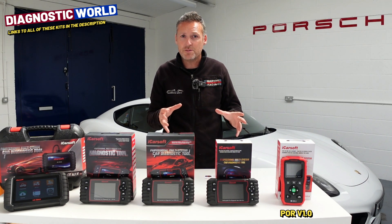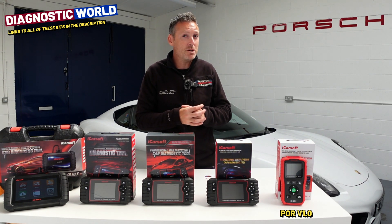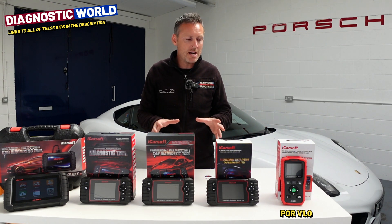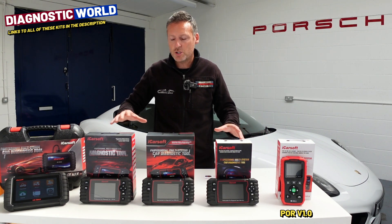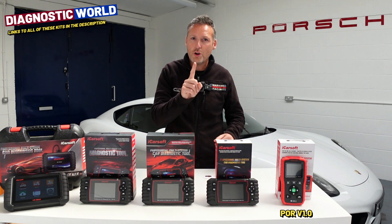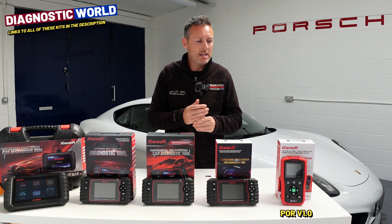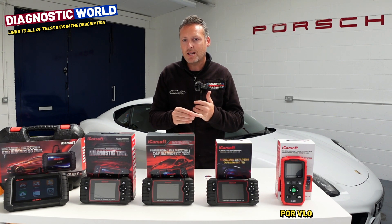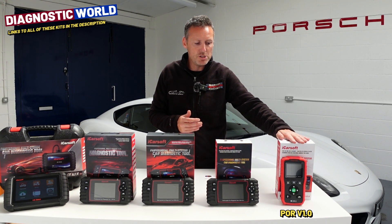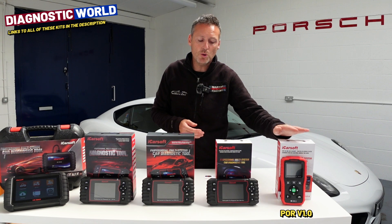All of the prices I'll tell you about in this video are correct at the time of making this video, which is September 2023, but these prices have been quite stable for a long time so I don't envisage any of these prices moving too soon. So this is £99. This will also do one service function — the oil service reset — so when you get a message saying that the oil service or maintenance is due, this can reset those messages as well. At £99, this is a really, really good value tool.